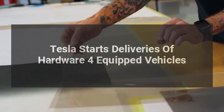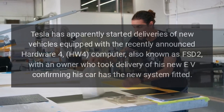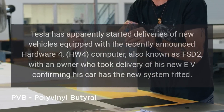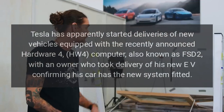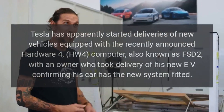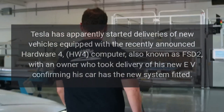Tesla has apparently started deliveries of new vehicles equipped with the recently announced Hardware 4, HW4 computer, also known as FSD2, with an owner who took delivery of his new EV confirming his car has the new system fitted.